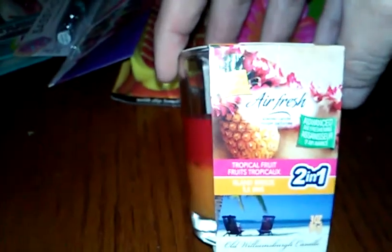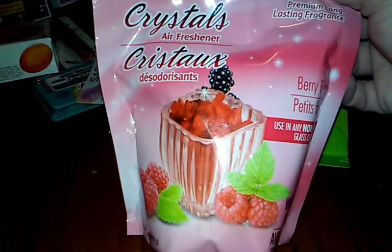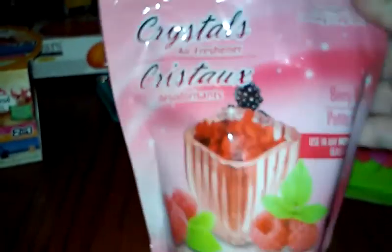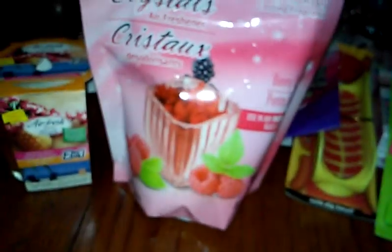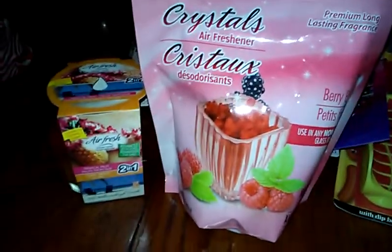And then they just had the air freshener — one candle, tropical fruit and island breeze. It smells so good. They had a few different scents in them too. And then I got this bag — it's a decent sized bag — Crystal's air freshener. You just stick them in a glass container, and it's berry blast. I never seen these nor used them, so I figured I'd give this a try. They had maybe two or three other scents in the crystals too; I just stuck with the berry blast.